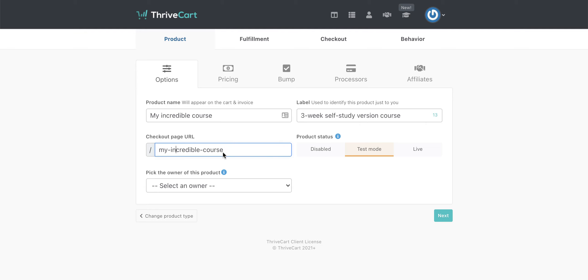If you need to identify it to yourself in some kind of way, you can add a label here. So in here you can pop in something like 'a three-week self-study version of course'. That can remind you what it is if you need some kind of prompt. The checkout URL is what is going to show up on your actual link to this course — it will also populate with the product name. Be sure that you don't include any spaces and it's all lowercase by default, so put hyphens in place of spaces.